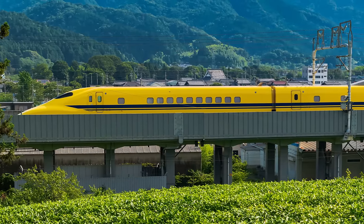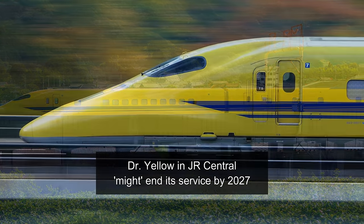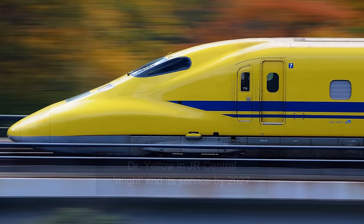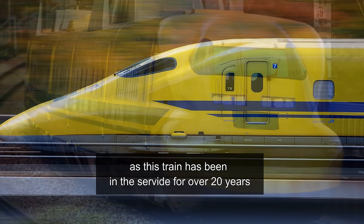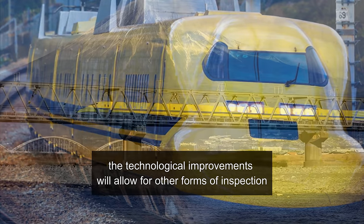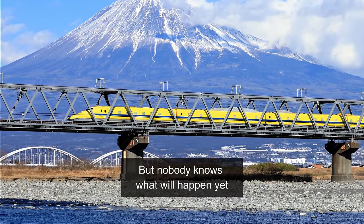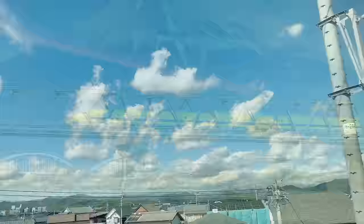Lastly, according to some articles, Dr. Yellow in JR Central might end its service by 2027, as this train has been in service for over 20 years and technological improvements will allow for other forms of inspection. But nobody knows what will happen yet, so let's keep our eyes on it.